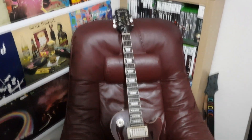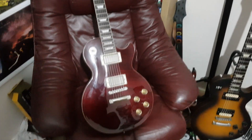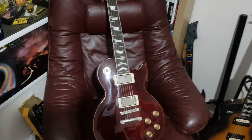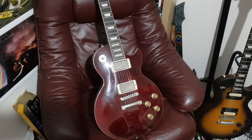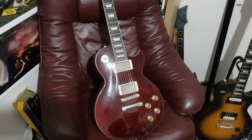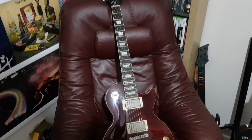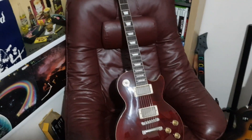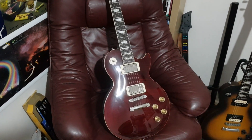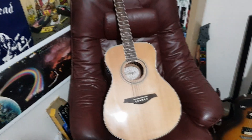Last in my trio of Les Pauls is the Epiphone Les Paul 1960 Tribute Plus. This is a really nice guitar, but I don't tend to play it much now that I've got my LPJ, since spec-wise they're very similar and the LPJ just edges it. It's mahogany body, mahogany neck, rosewood fretboard with the Gibson Classic 57 pickups, which sound fantastic but can be a little too bright and trebly for anything heavier than pop punk or classic rock. Hopefully doing this video will remind me to grab it more often.